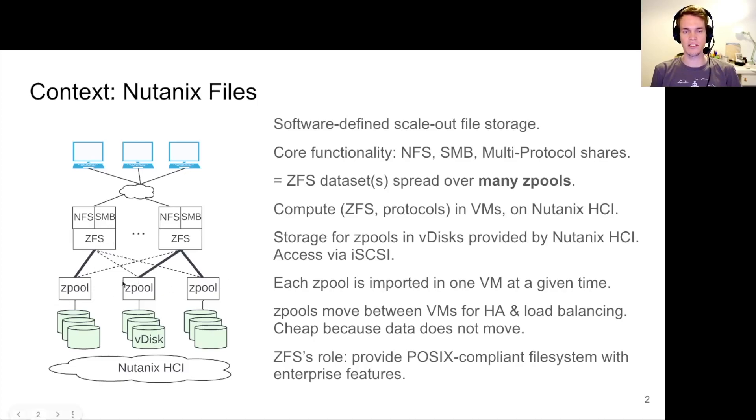Each zpool in the system is imported in one VM at a given time, but the zpools can move around between VMs for purposes of HA or load balancing. Moving zpools is cheap because we just coordinate which VM owns a given zpool — we don't need to move the data since it resides in the hyper-converged infrastructure and we consume it via iSCSI. So ZFS's role here is really not that of a physical volume manager, but instead a POSIX-compliant file system with enterprise-level features.